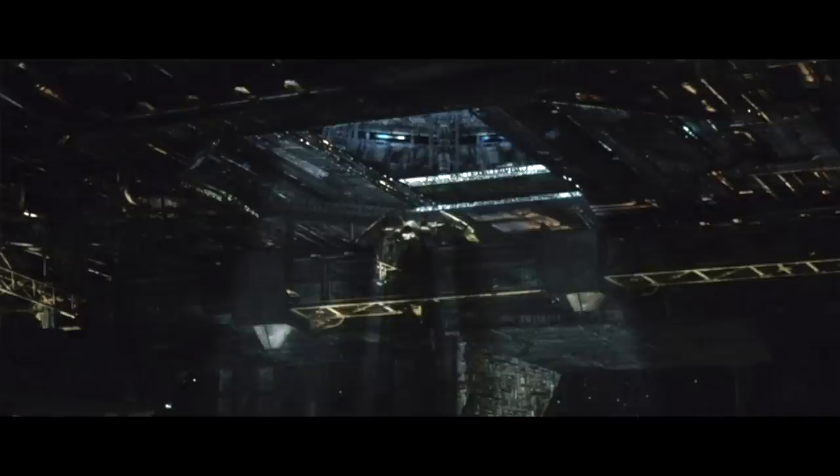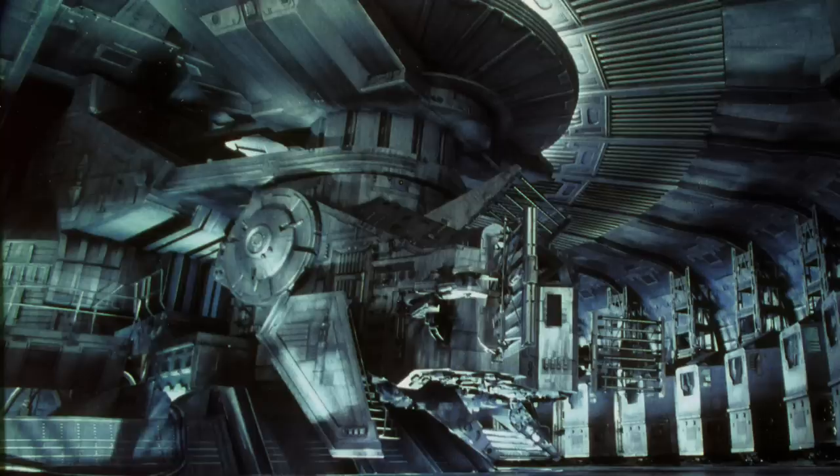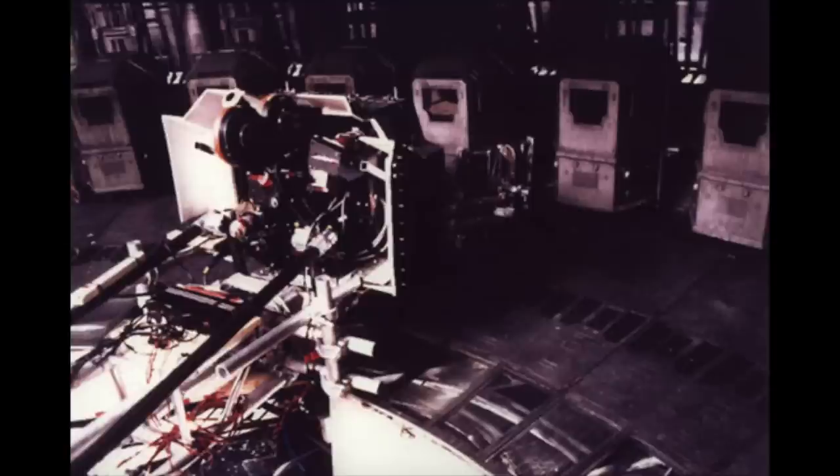He uses what's called the ENR process, which is a process where he sort of washes out the silver, and you get this incredible halation around the highlights, and the darks get really dark and crunchy and black. But Darius, knowing his craft, always puts enough light in there so you can still look into his shadows and still see detail and still see depth. His style is just really beautiful.